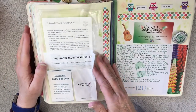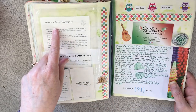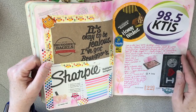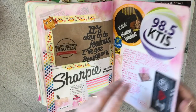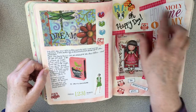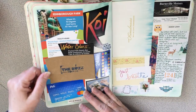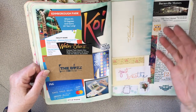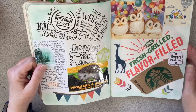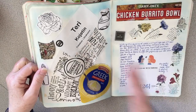Here's the 21st — my Hobonichi Techo planner I got in the mail. Some more fun stuff on Thursday. Here is Friday the 23rd — loved this page with orange and red in it. Here's the 24th — this was last Saturday.